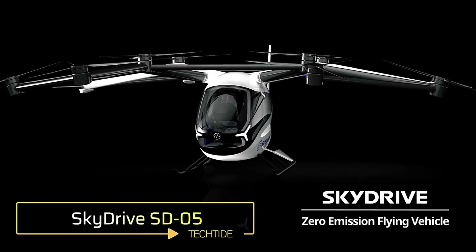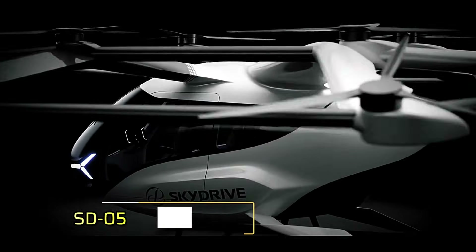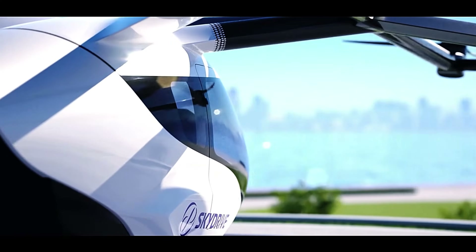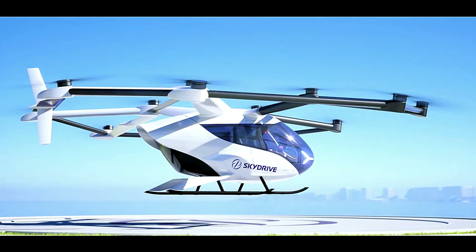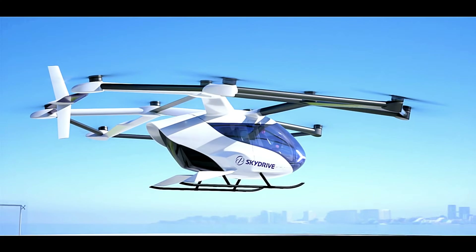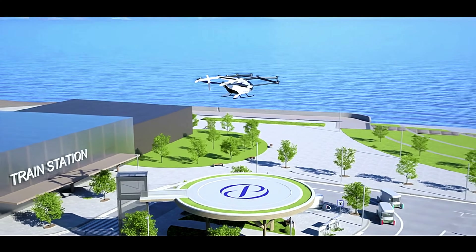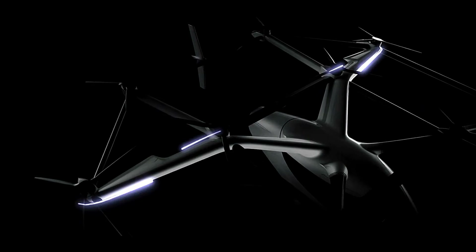SkyDrive SD05. The SkyDrive SD05 is a two-seat electric vertical takeoff and landing aircraft designed for urban air mobility. Measuring 9.4 meters in length, 9.4 meters in width, and 2.7 meters in height, it has a maximum takeoff weight of 1,100 kilograms.